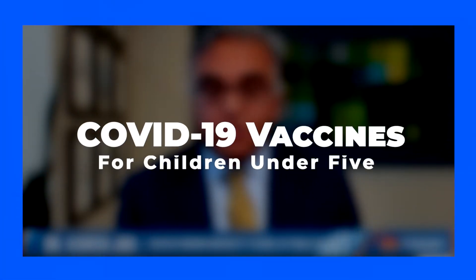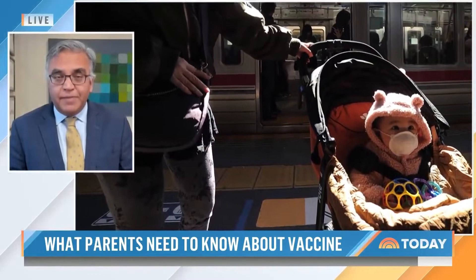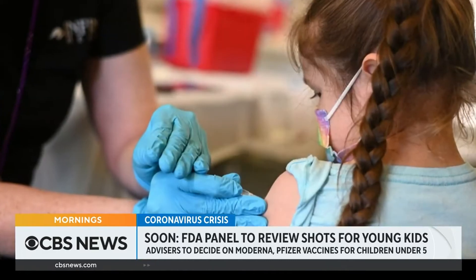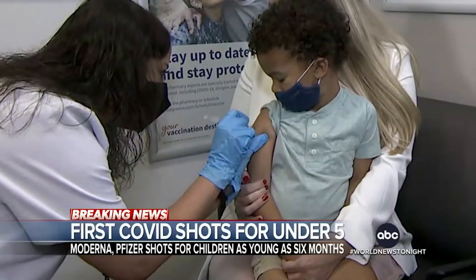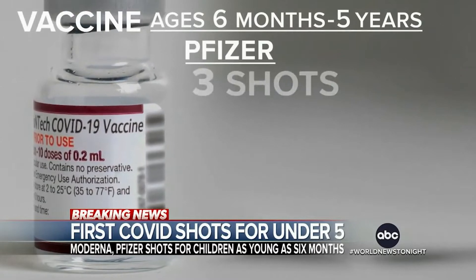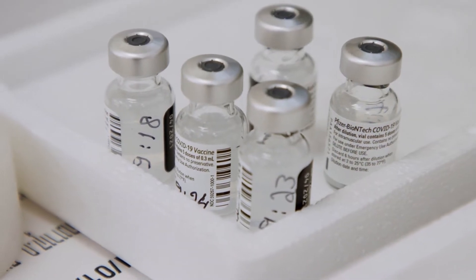The Food and Drug Administration (FDA) in the U.S. has approved two vaccines to be administered to children under five years of age — Pfizer and Moderna. Parents can get their children vaccinated once the Center for Disease Control and Prevention (CDC) sends in its approval. President Joe Biden shared that vaccine jabs could be given as early as the following week once CDC approval comes in, pending rollout of instructions on how to administer the jab to children and what protocols to follow.